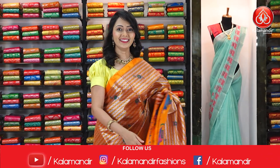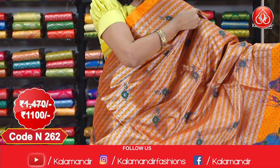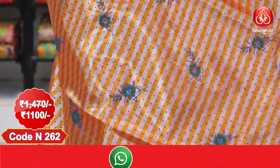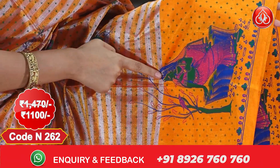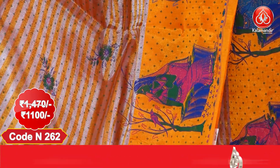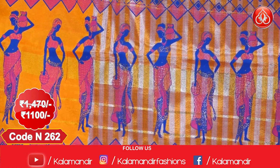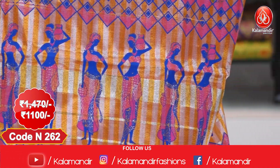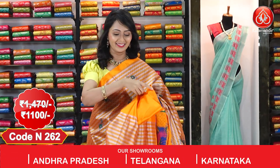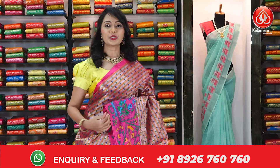Here comes another beautiful orange colour saree from today's collection. Complete body we have got zari stripes and floral design — small floral design we have got in the body. Coming to the borders, we have got printed border, and girls design also we have got in pink-blue colour combination. Coming to the pallu, we have got the beautiful printed pallu with zari stripes. Here comes running blouse with the stripes along with the border. Actual price $14.70; after discount you can get this at $1100.